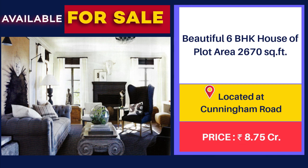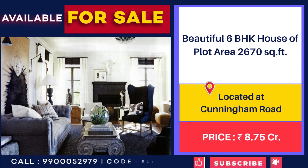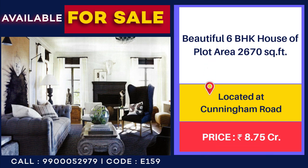6 BHK House for Sale at Cunningham Road. 2,670 sqft. East Facing. Price: 8,75,00,000.